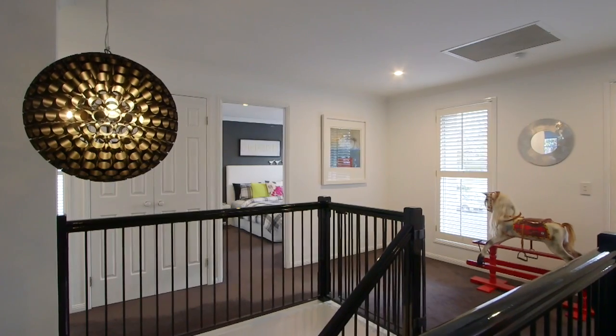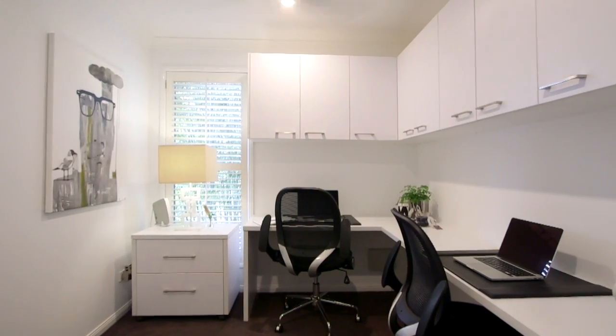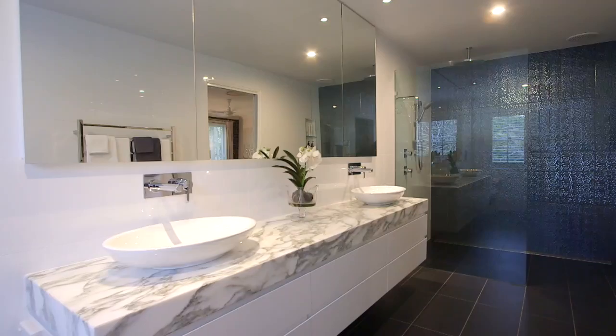The upper level is flawless with four bedrooms and study. The master suite is a key feature — the perfect parents retreat with lavish his and hers walk-in robes and luxurious ensuite.